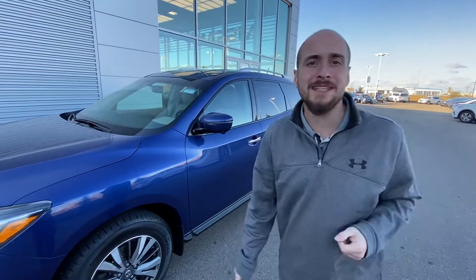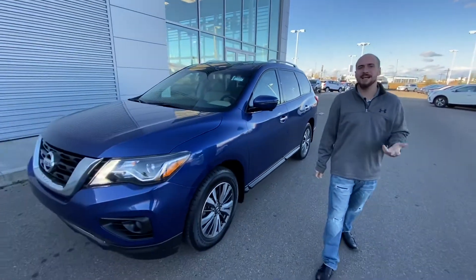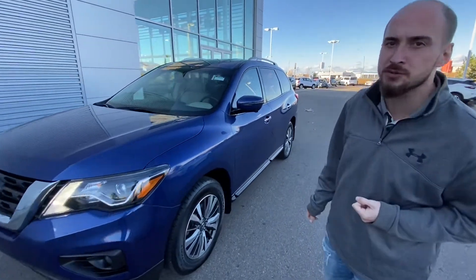Good afternoon Carmen, it's Ryan down here from Nali Nissan. Behind me is that beautiful 2017 Nissan Pathfinder SL all-wheel drive that you just reached out to us about.